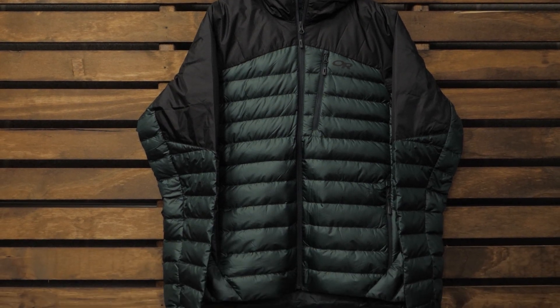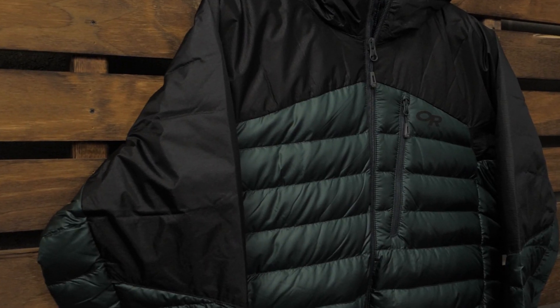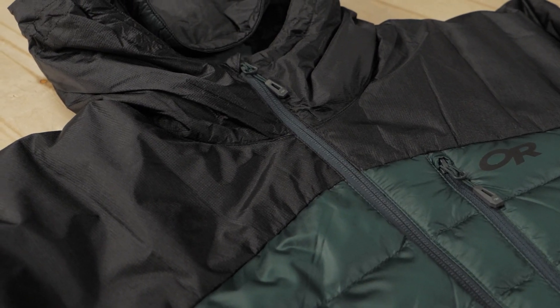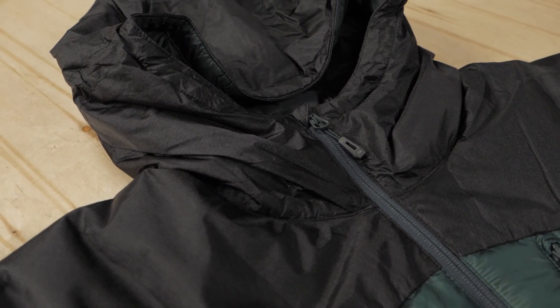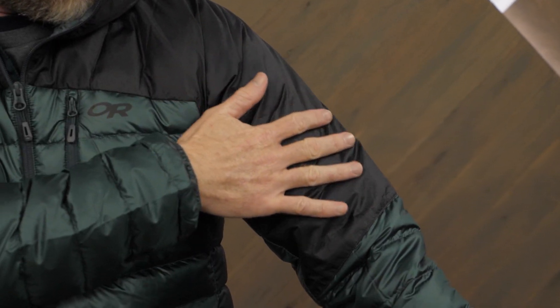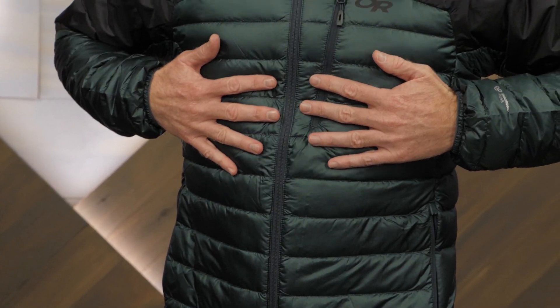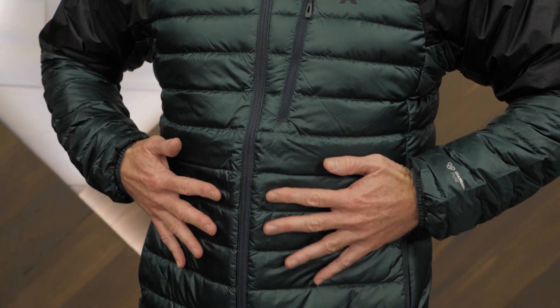Down is loved for many reasons, among them lightweight, compressibility, and soft warmth. But down feathers lose all these benefits when they get wet. Because the hood, shoulders, and upper arms most often get wet in rainy or snowy conditions, this jacket uses waterproof shell fabric in those areas. In areas that don't require waterproofing, the jacket's shell is constructed of a lightweight nylon fabric that offers wind and water resistance.